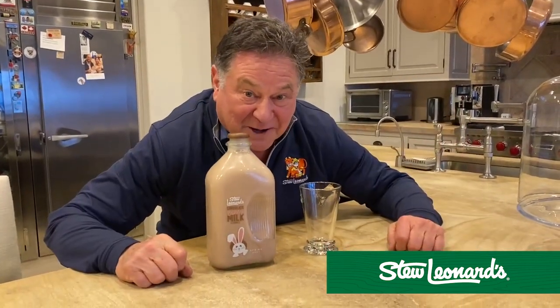Hi, it's Stu, and guess what? I'm here with something cool, which is our bunny milk right here for Easter.